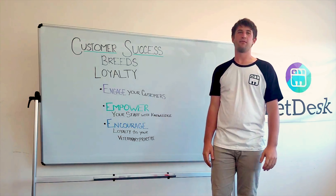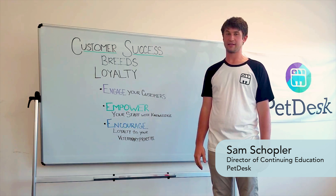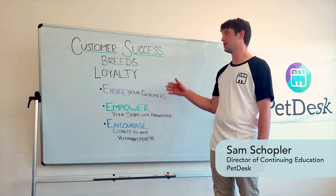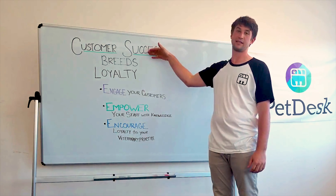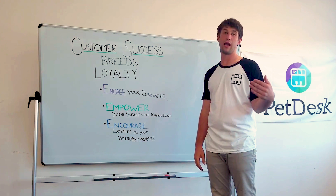Hello everybody, my name is Sam and I am the Director of Continued Education at PetDesk. Today I'm going to be talking to you about the best practices from customer success and how those can be adapted in your average pet clinic.